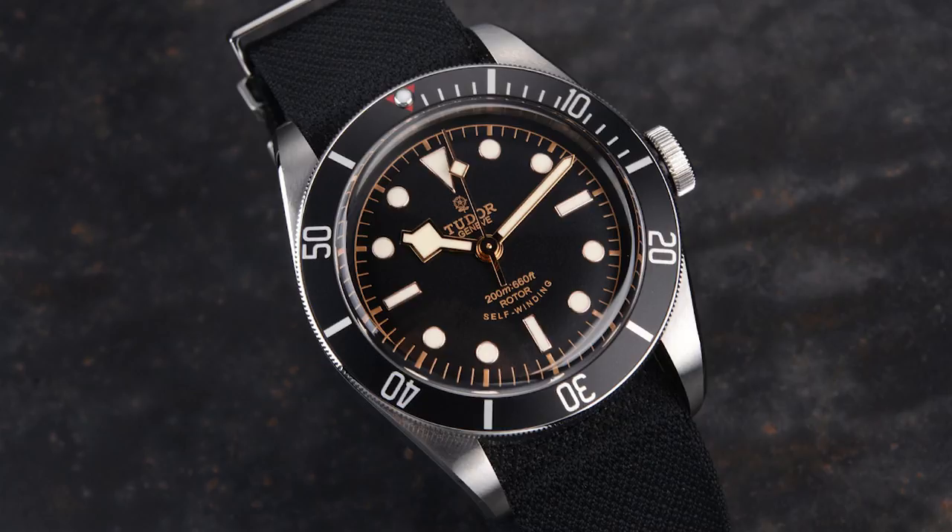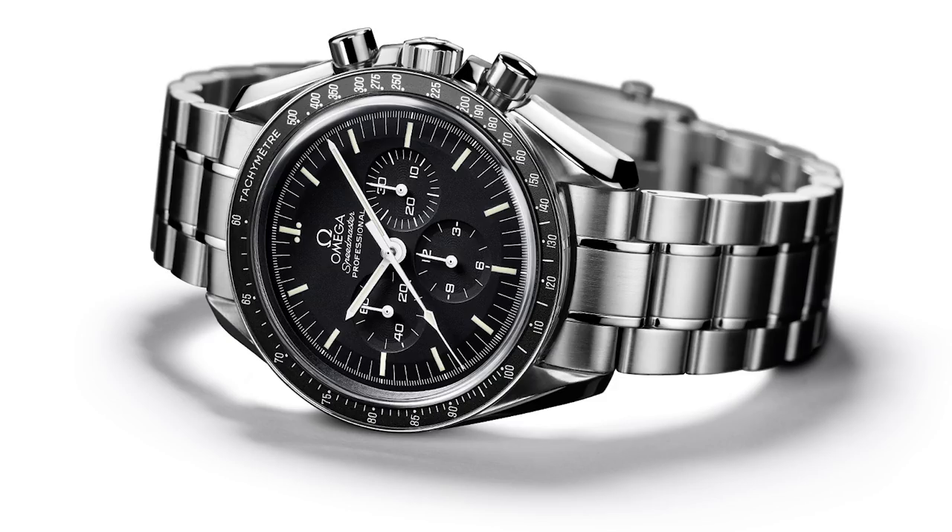The second watch is the pretty obvious one — the Omega Speedmaster Professional. This is one of the most iconic watches ever produced and one of my favorites. The whole history tied to the Apollo program is just amazing, and beyond that, this is one of the better-looking chronographs in this price range with a very iconic design. If you're looking for a chronograph in this price range, you can't go wrong with the Speedmaster Professional.